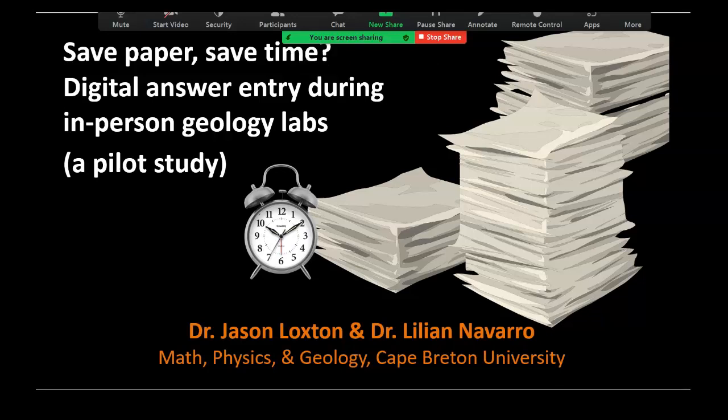The title is pretty self-explanatory — you know what you're getting here. Save paper, save time: digital answer entry during in-person labs, a pilot study. What you're about to see is the result of, you might guess it, a pilot study.